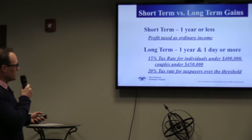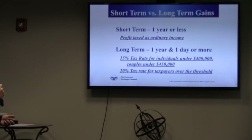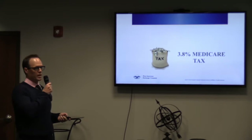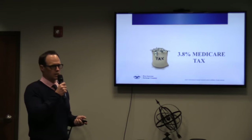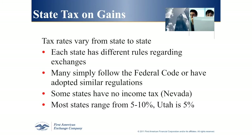If you've owned the property for less than a year, you pay ordinary income tax. If you've owned it for one year and a day or more, it's 15% for most individuals, 20% if you make more than $400,000 or $450,000 as a married couple. If you make more than $200,000 as an individual or $250,000 as a married couple, there's also a 3.8% Medicare tax the federal government adds to your real estate transaction.